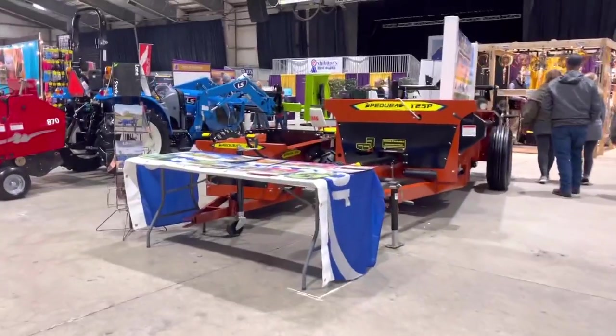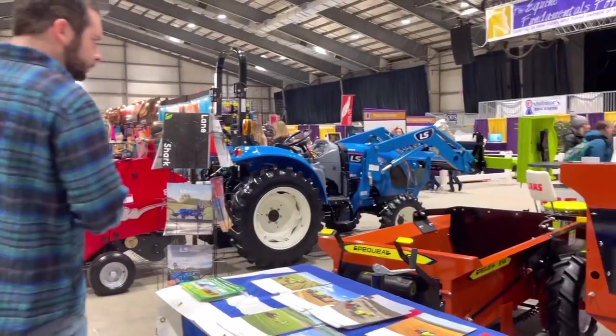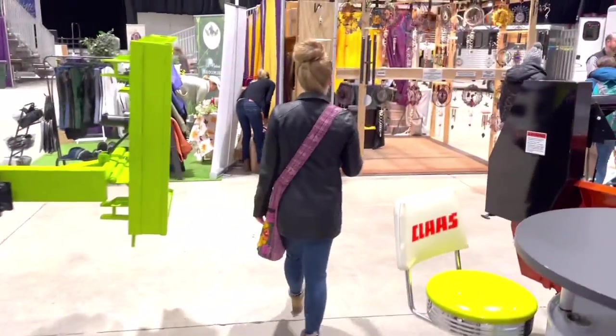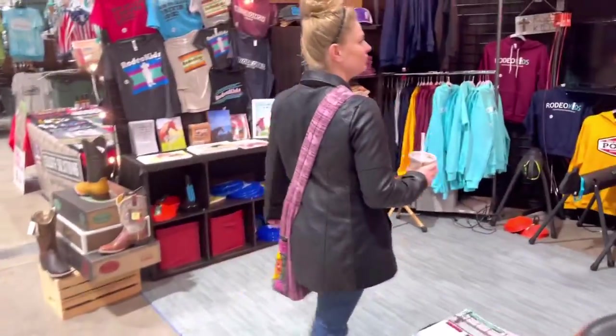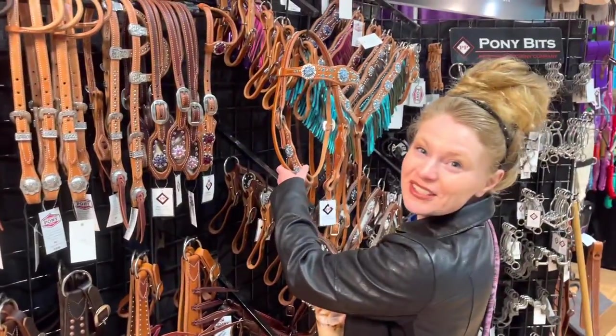It's day two of Equine Affair and I have my husband Kyle with me. So it's day two — this is a building I did not go in yesterday. They had farm equipment, trailers, more like decorations, and some larger barn supplies. They also had some apparel in this building, plus tack. This was all Western pony tack which I thought was super cute.